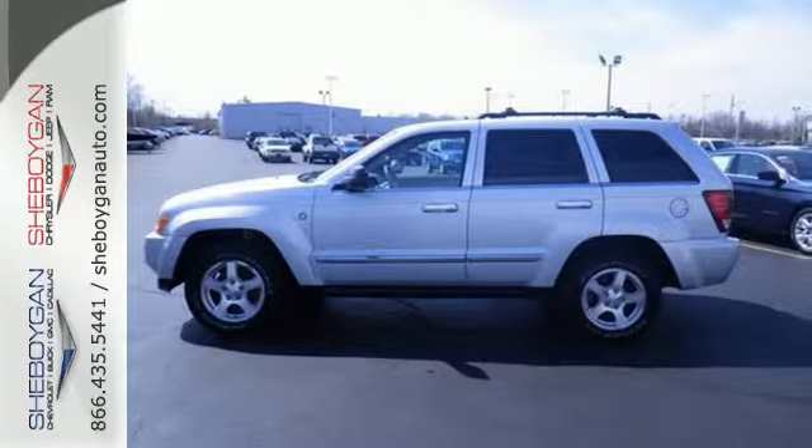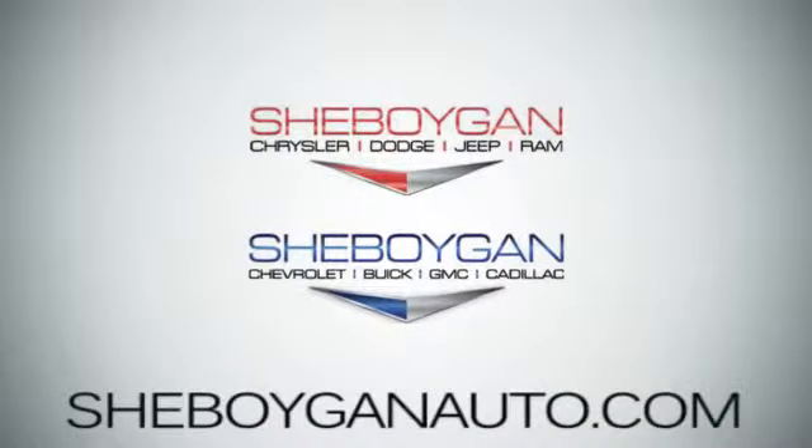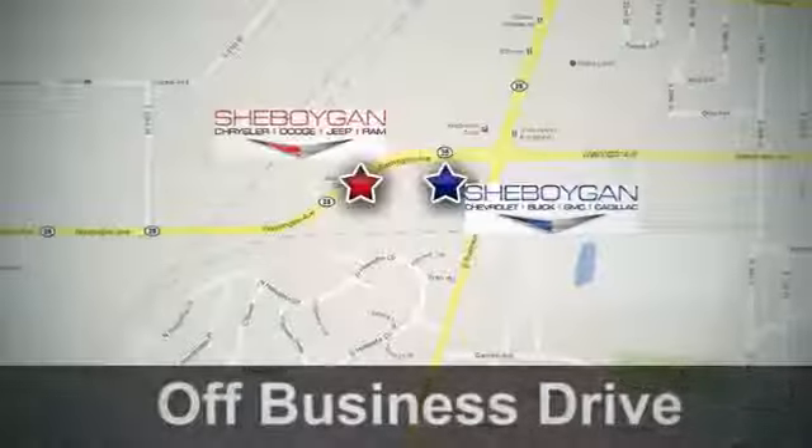See it for yourself today. Come see us at Sheboygan Auto — 8 brands in one location, off Business Drive in Sheboygan, Wisconsin.